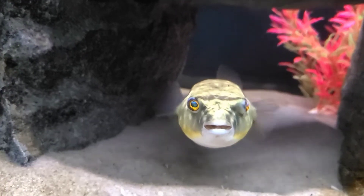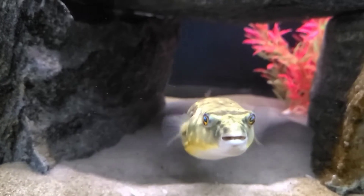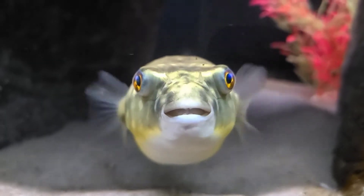These extraordinary fish are native to Africa. They can be found throughout many lakes and waterways that make up the Nile Basin. The Puffer is a bottom dweller, or demersal fish.